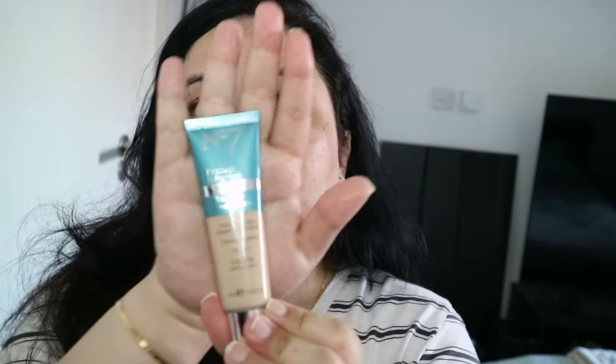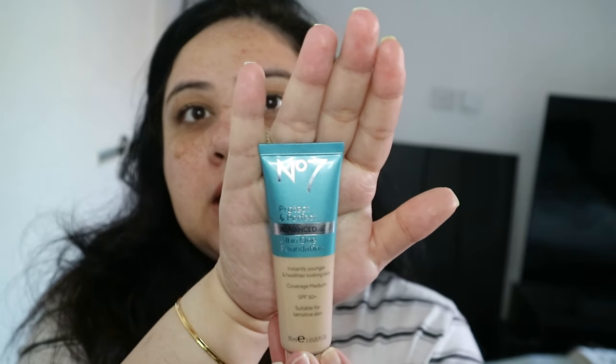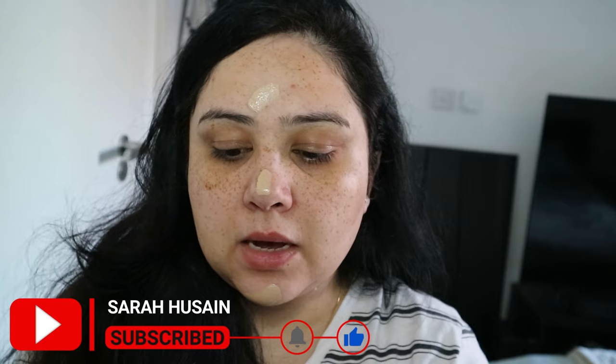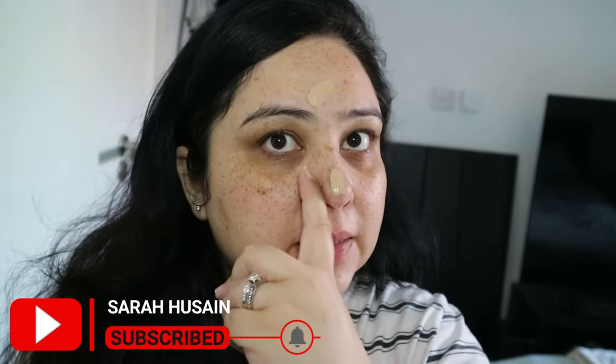Next we will do foundation. It's not really a traditional foundation, but it is a foundation. This is the No7 Protect and Perfect Advanced All-in-One Foundation. The reason why I use this is because it's easy to use on the skin with your fingers and it's got SPF 15. That's one thing that I really, really make sure that I have on my skin.